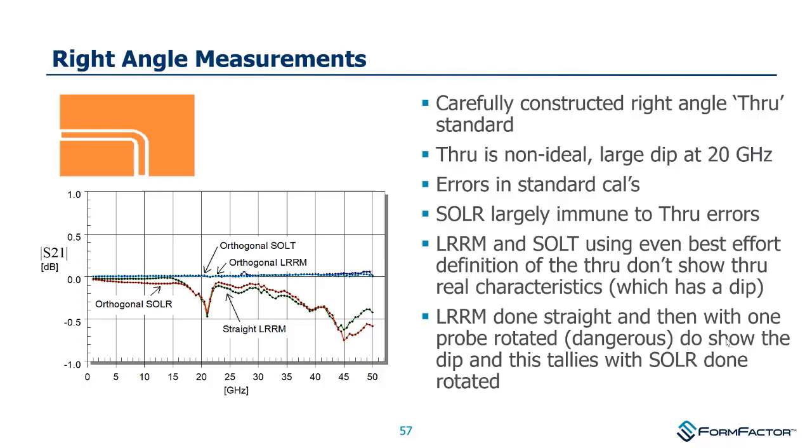Here's an example of a right-angle through — touching down with a ground-signal-ground probe in the west and one in the south. There's a real kink in the RF performance showing up around 21 GHz as a less-than-half-dB dip in S21. If you used SOLT and re-measured the through, it would mislead you with a flat line rather than showing the truth. With SOLR, since there's no prior knowledge of what the through should look like, you can go back and re-measure to see what it really does.